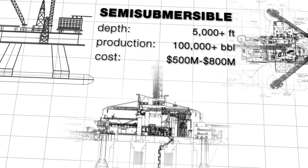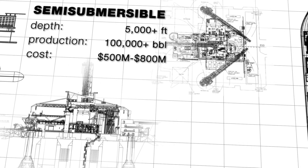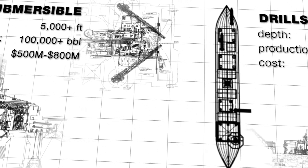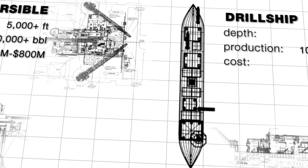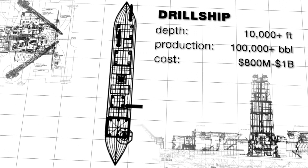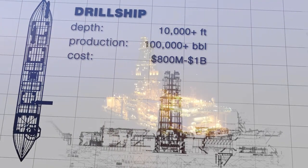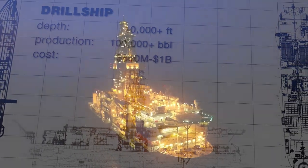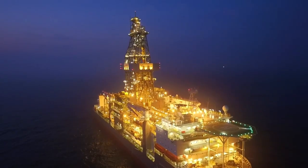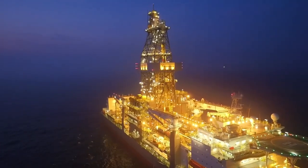Also operating in ultra-deep waters are drill ships. These massive ships are equipped with a drill in the center that can reach similar depths as floating rigs. To stay in place during operations, drill ships primarily use dynamic positioning systems that sense wind and wave movement and automatically activate thrusters and propellers to counter movements that would affect drilling. This is one of the most expensive forms of oil rigs, but it makes up for it in its mobility. It can quickly travel to various oil wells in both shallow and ultra-deep waters to complete dozens of jobs that a floating rig couldn't.